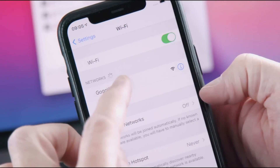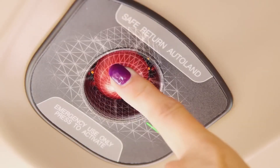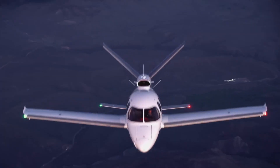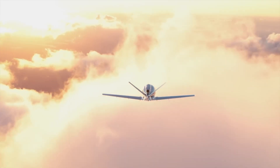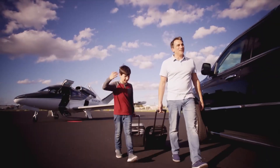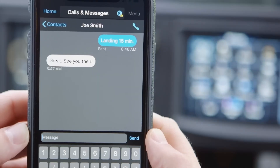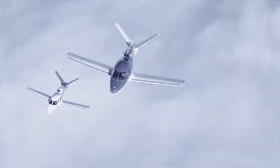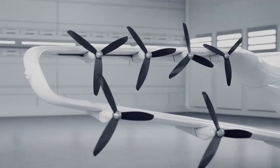The optimized Williams FJ33-5A engine offers up to 20% improved takeoff performance, particularly beneficial at high-altitude airports and in hot climates. The G2 Plus Vision Jet stands out in the general aviation market for its premium luxury, comprehensive safety systems, and versatile performance, making it ideal for private owners, air taxi services, and corporate use.